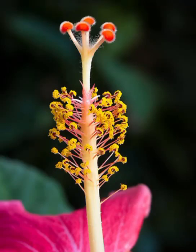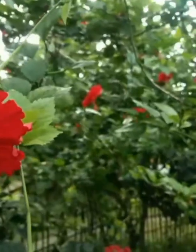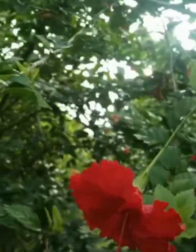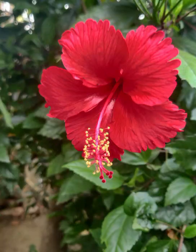Welcome to my YouTube channel Botanical Box. Let's talk about stigma. What is stigma? The stigma is the topmost part of the pistil, the female reproductive part of a flower. In the hibiscus flower, you can see the stigma looks like five red rounded tips at the top of the long central stalk.